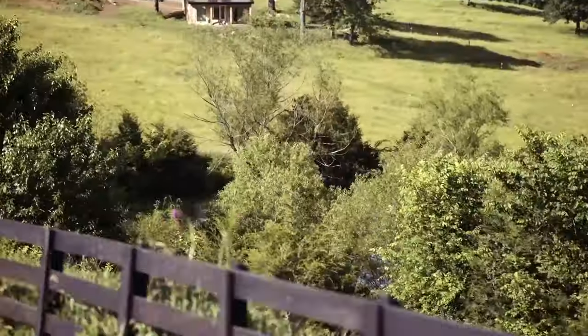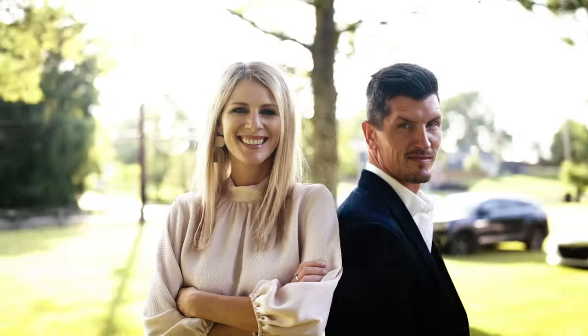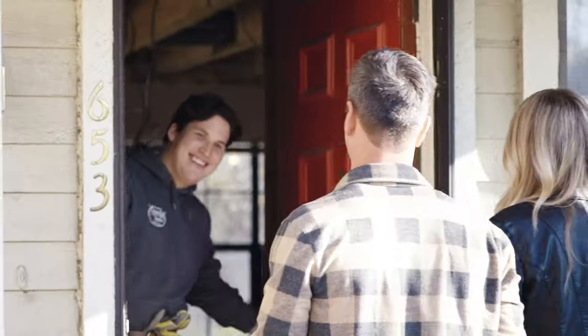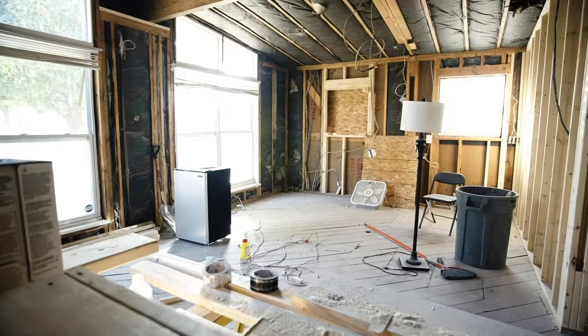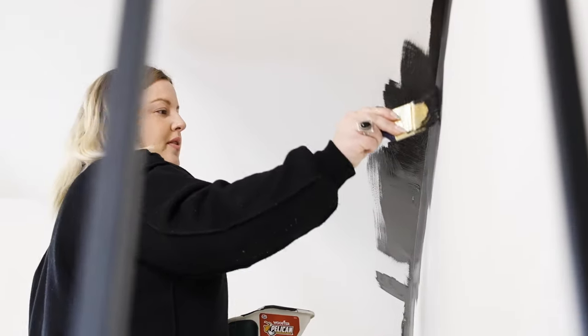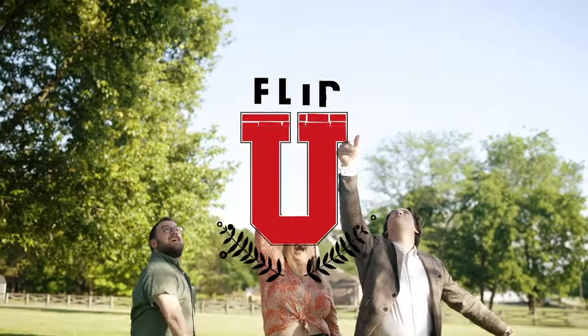Welcome to Flip University, also known as Flip U. I'm Brad, and I'm Jen. We're here to guide three Nashville homeowners through the biggest projects of their lives. Along the way, they'll be given assignments, tips, and insight into how to create a show-stopping home. Flipping a home is hard work, and these students have their work cut out for them. This is Flip U, and class is officially in session.